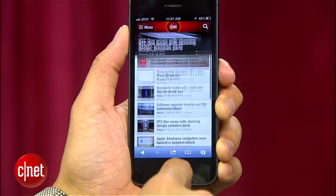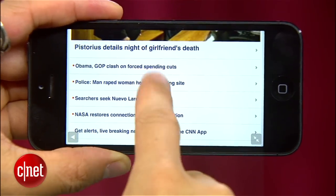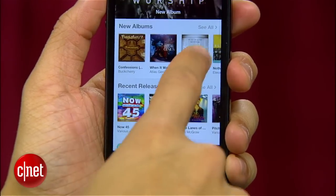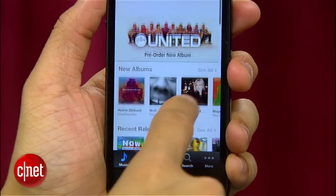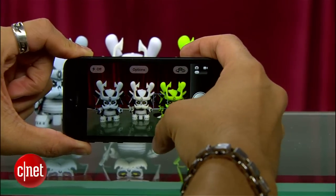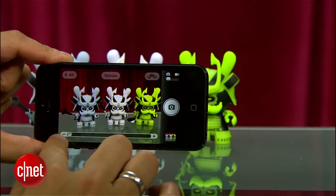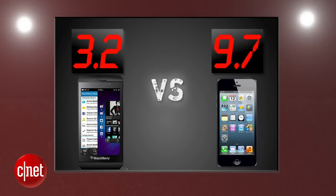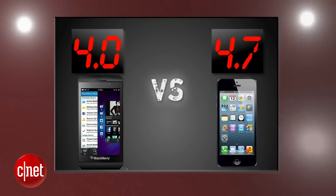The Z10 falls short with its multimedia ecosystem, which still trails Apple's. Safari on the iPhone 5 brings a full-screen mode and smooth browsing overall. You can't ignore Apple's iTunes, which has the most robust multimedia library and looks great on its screen. The iPhone's 8-megapixel rear camera includes a built-in panorama mode, 1080p video, and the ability to take stills while recording. It's still really the best camera on a mobile phone, with more vibrant pictures than the Z10. The iPhone 5 takes the round with a 4.7, and the Z10 gets a 4.0. After averaging four rounds, the Z10 still trails.